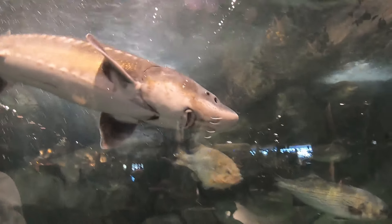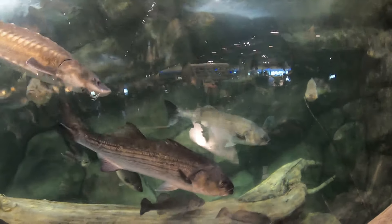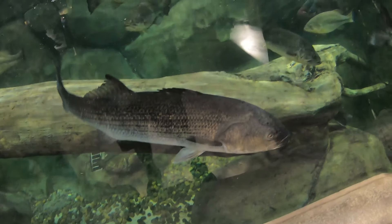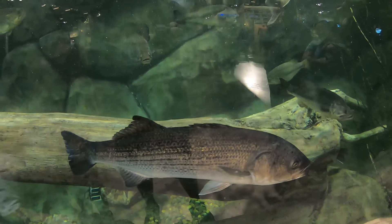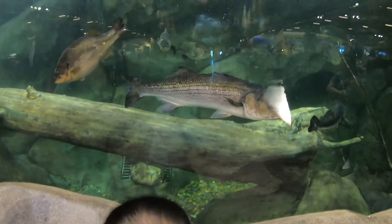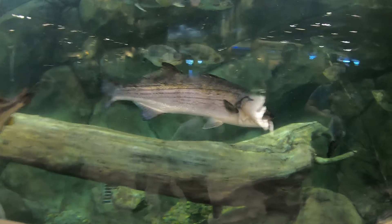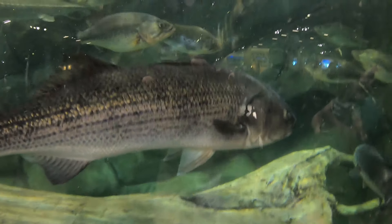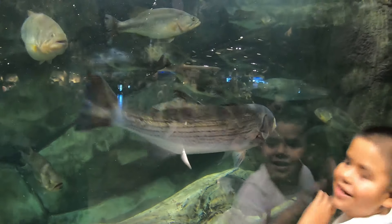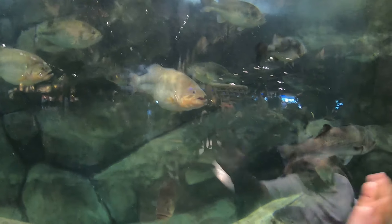Wow, look at the sturgeon right there. Look at that striper right there. That's a big striper right there. Check it out — is it actually real? It's a real fish, Anthony! Check that out. Look at this big fella right there. Check that out, hello hello.